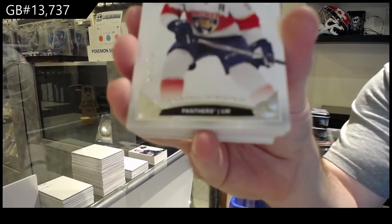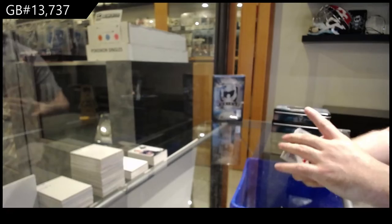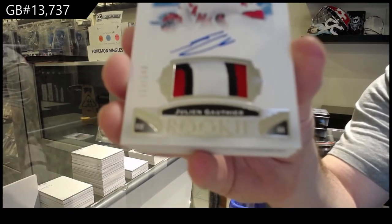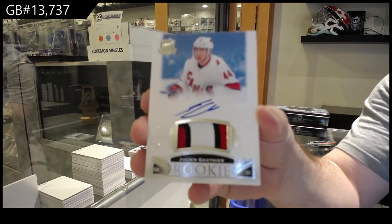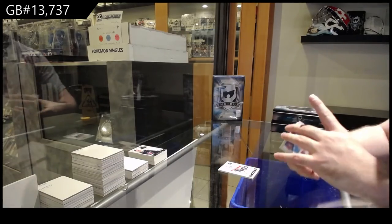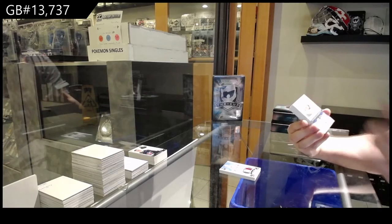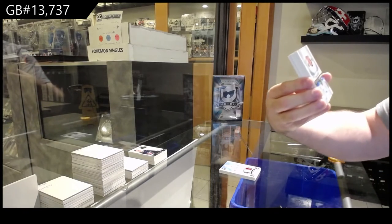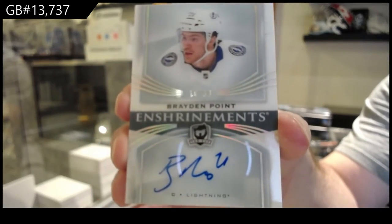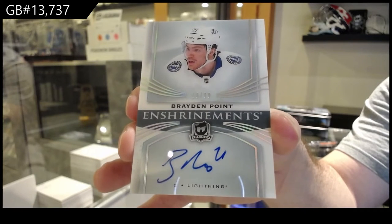For the Panthers — Jonathan Huberdeau, Florida Panthers. For the Carolina Hurricanes, 2/49 — Julian Gauthier. For the Tampa Bay Lightning, enshrinement auto — Brayden Point, Tampa Bay Lightning.